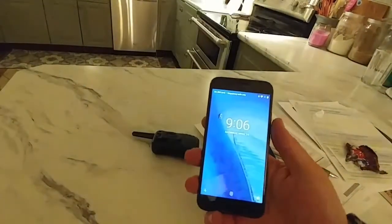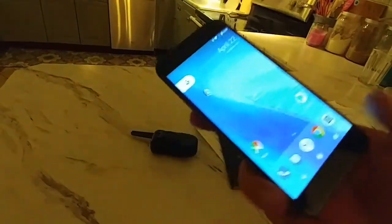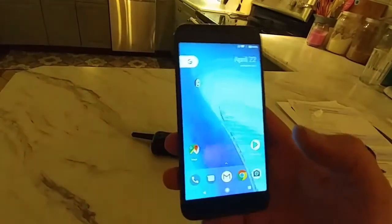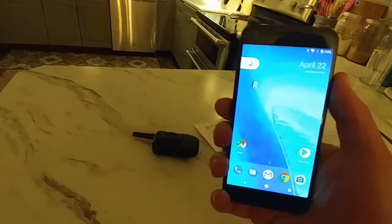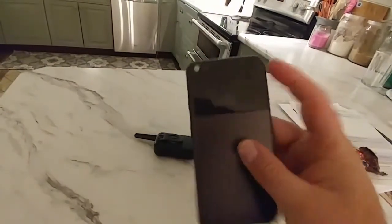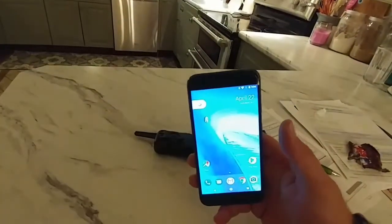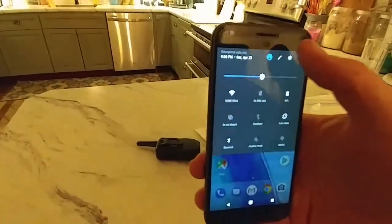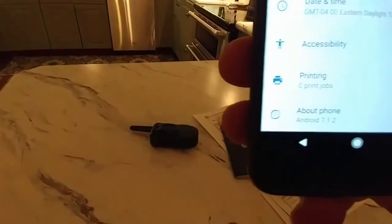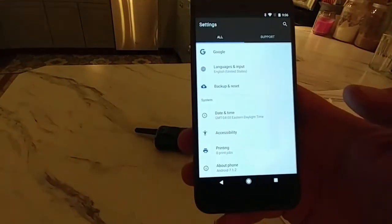But nevertheless, he sold it, he got what he wanted, and I got what I wanted, which was a really good deal to try out this Pixel. The fingerprint unlock is right here and it's very quick, as you can see — that's pretty cool. It is running Android 7.1.2, so that's pretty cool.